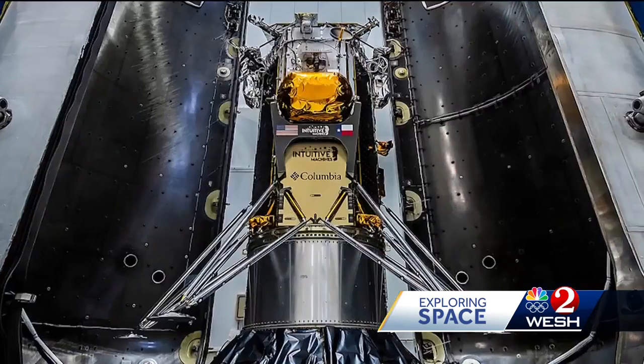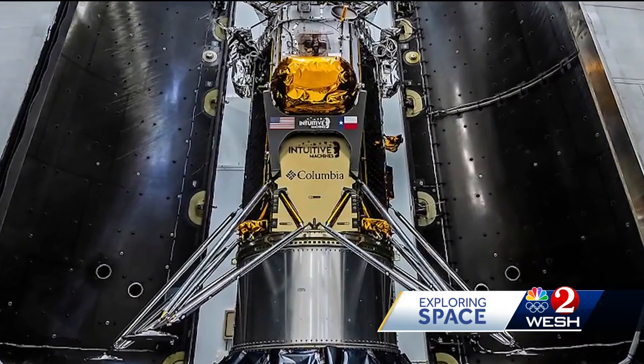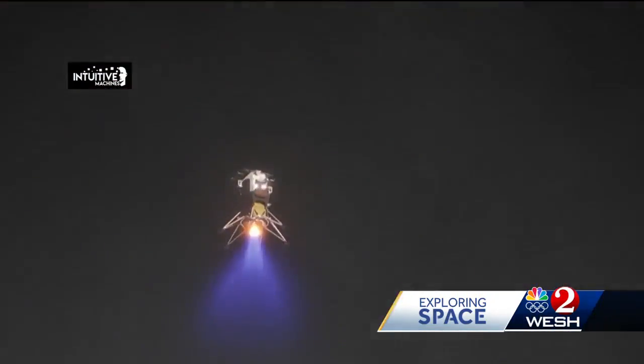We can't always expect that the first of any new type of spacecraft or space mission will be fully successful, but we can hope that we can build and move towards more and more successes. If the mission goes as planned, the lander will touch down on February 22nd.